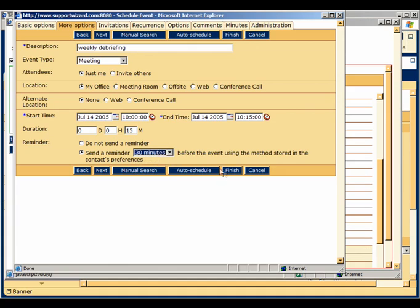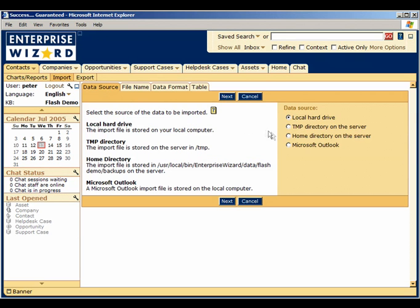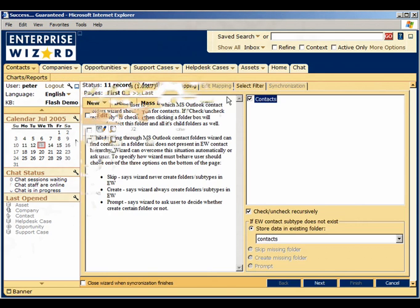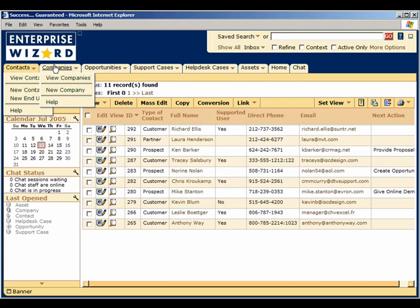Enterprise Wizard supports full synchronization of contacts with your contacts in Outlook through an easy-to-use import function. Creating and viewing leads, accounts, opportunities, and deals can be done with a few clicks of the mouse through the pull-down tabs on the main page.